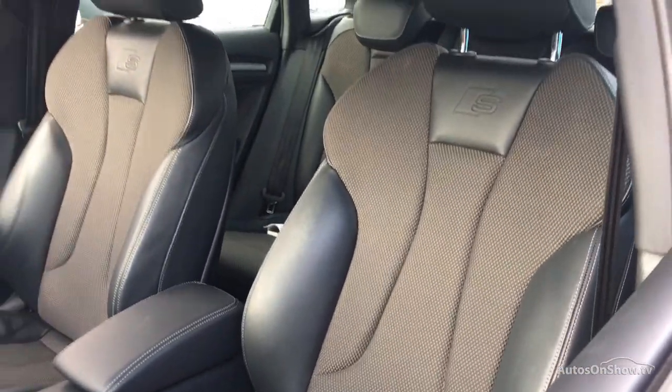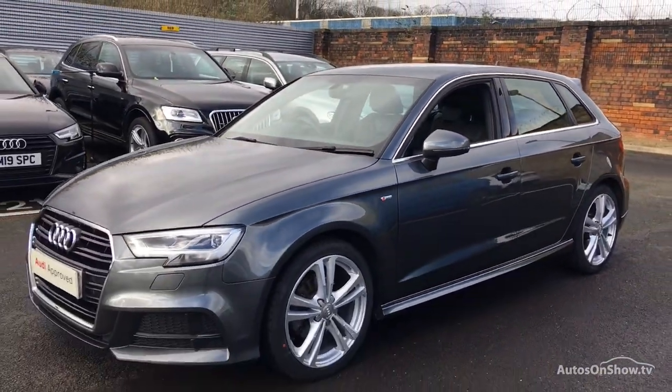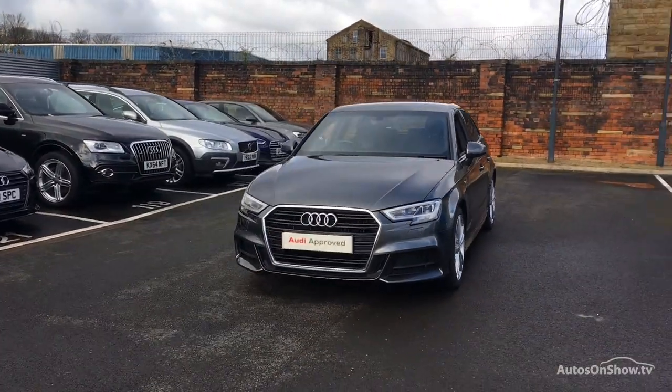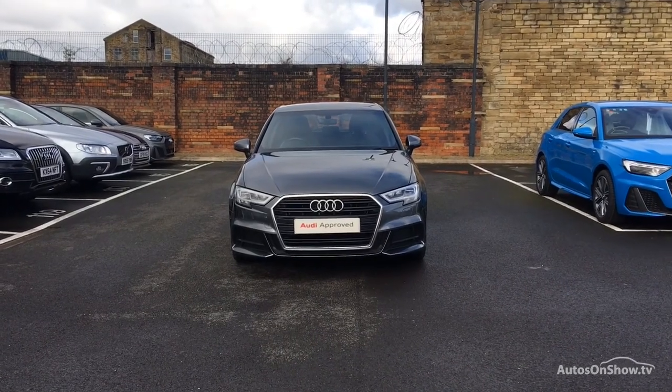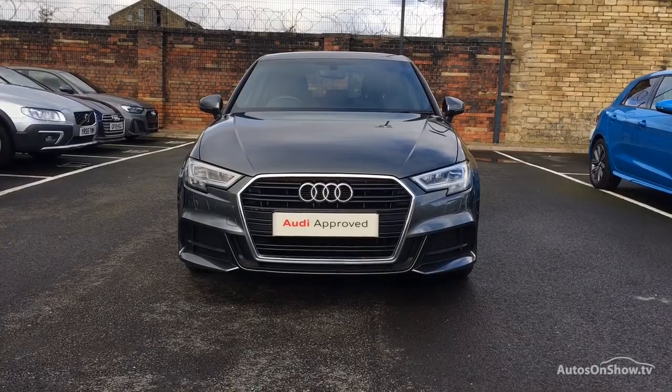Before applying a minimum of 12 months' warranty, including roadside assistance. Our dedicated approved used specialist team are on hand seven days a week, while our team of business managers are here to provide assistance on a range of simple financing options tailored to suit every individual — all ensuring there are no distractions from the thrill of driving your new purchase.